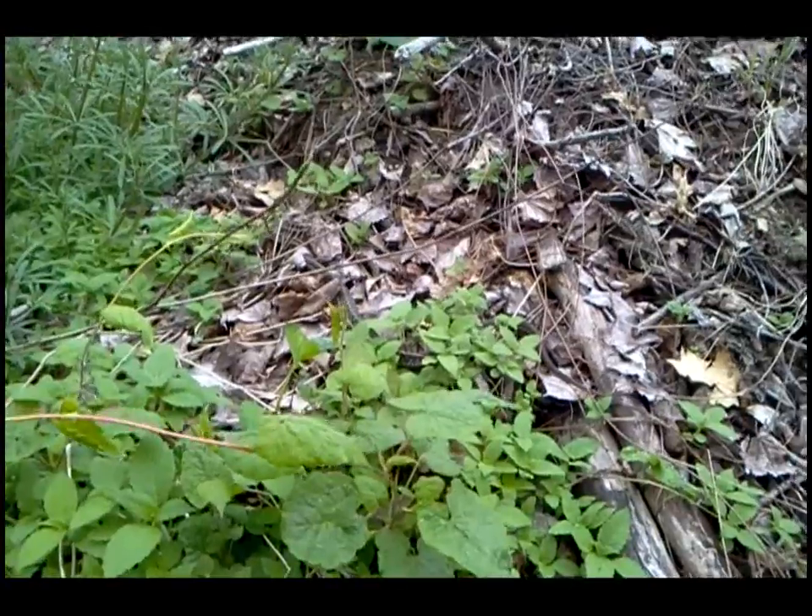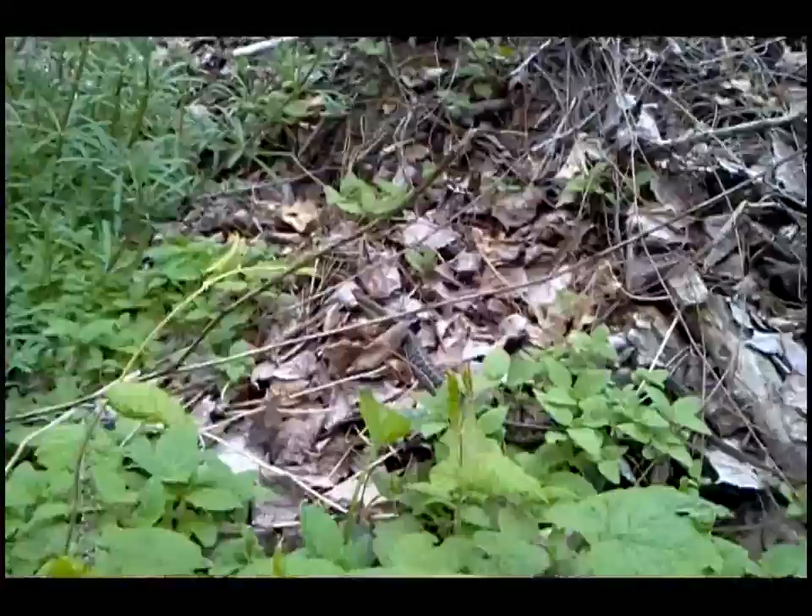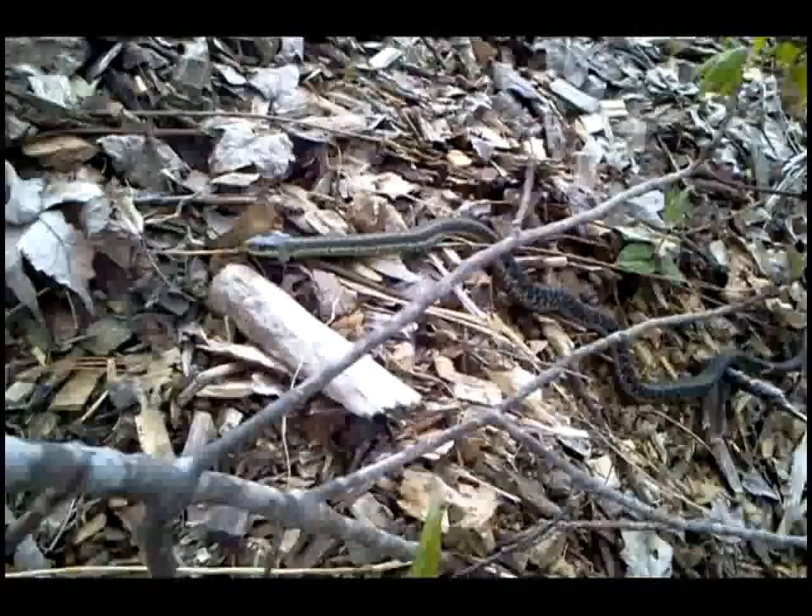Can you see the garter snake? Nice big garter snake right there. I've just been mesmerized by this huge garter snake for about the past 20 minutes.